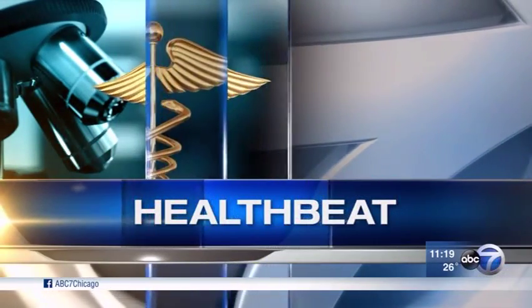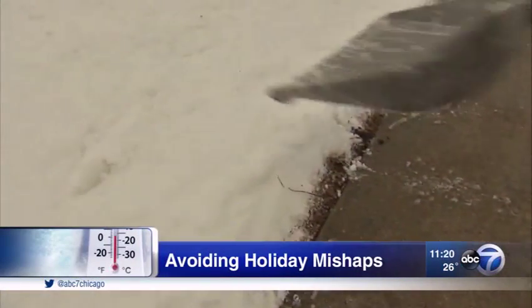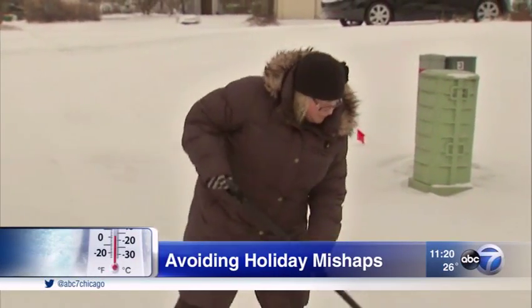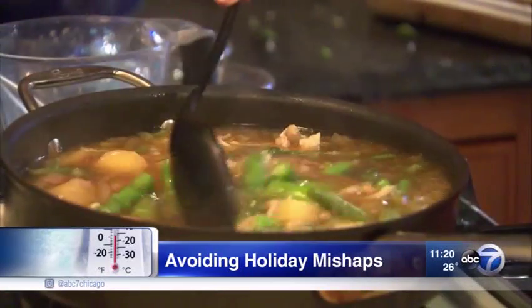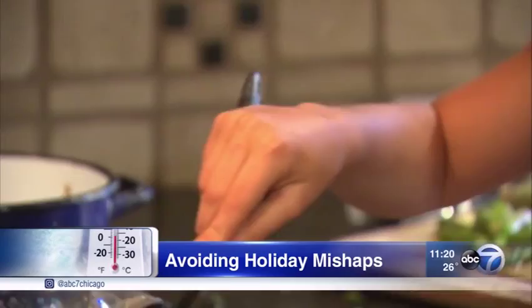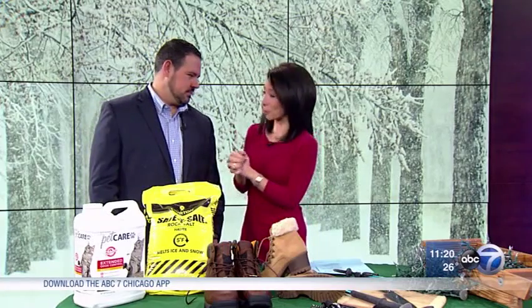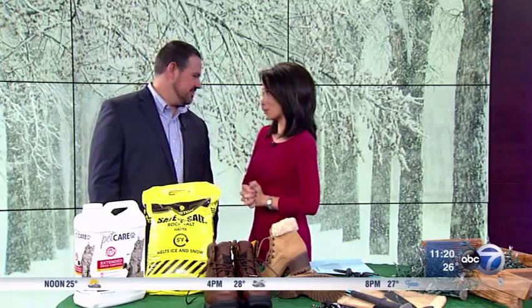Speaking of the holidays, in today's Health Beat, it is that time of year where accidents just seem to happen. Between snowy weather, holiday decorations, and lots of cooking, hundreds of people end up in the emergency room every day during this time. Joining me this morning to try and prevent some of those holiday mishaps is Dr. Josh Blumgren, here from Midwest Orthopedics at Rush to talk to us about these injuries.